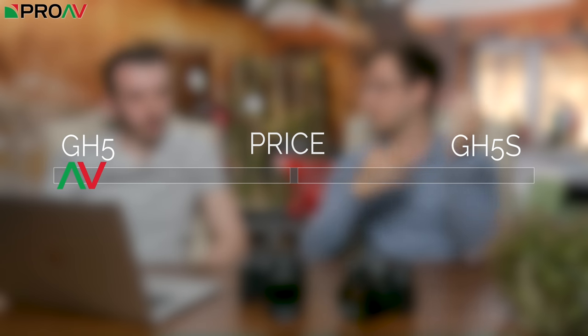Price comes down to the body only, since the lenses are exactly the same. The GH5S is more expensive — it's around the £1,800 mark, while the GH5 is around £1,300 to £1,400. You're looking at about £500 more for the S than the five at the moment. Prices change so much we don't normally talk about prices in these videos, but as it currently stands the GH5S is more expensive, so this one goes to the GH5.